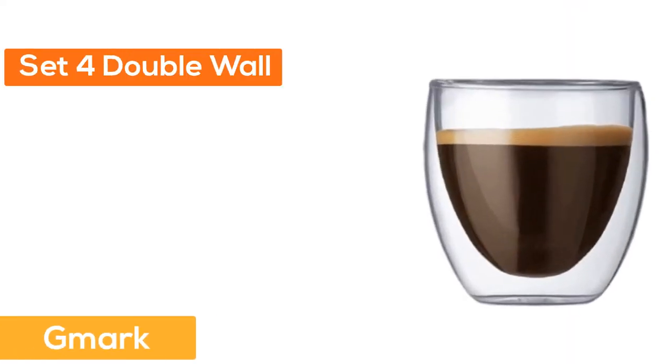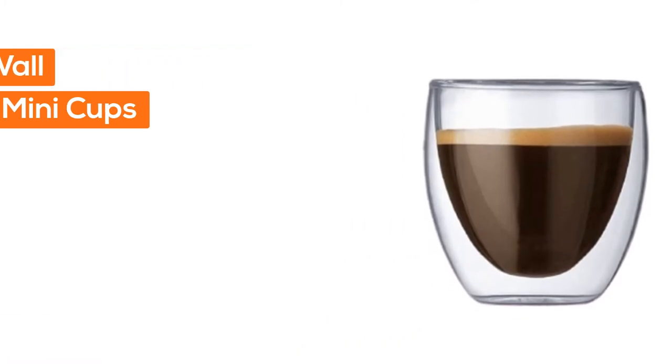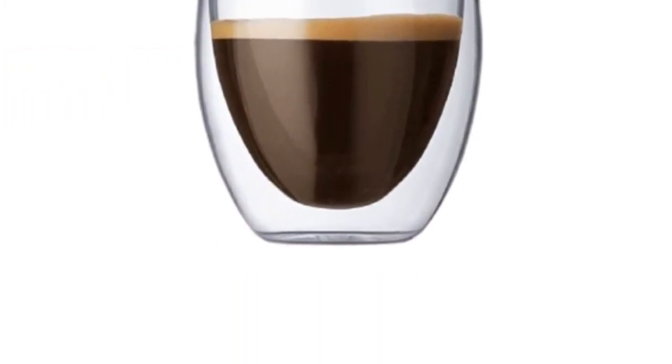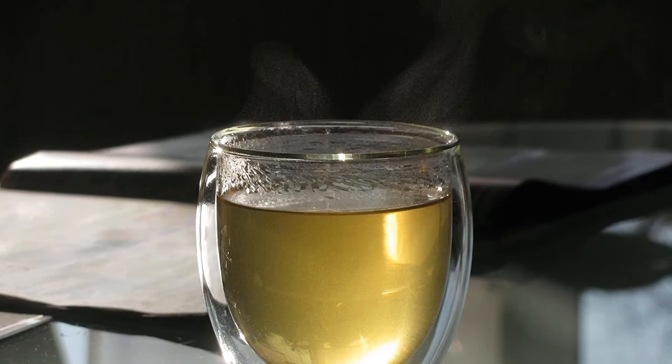Number 3: G-Mark. Set of 4 double-wall mini cups made with borosilicate glass. High-quality double-wall, insulated, scratch-and-break resistant. Able to withstand thermal shock. Suited for hot and cold beverages.